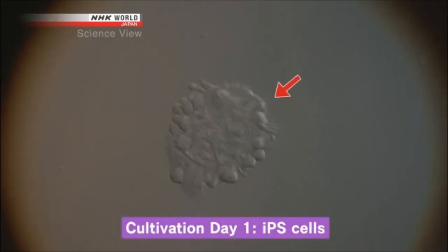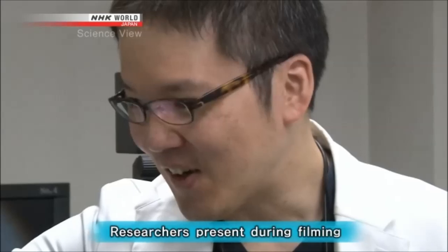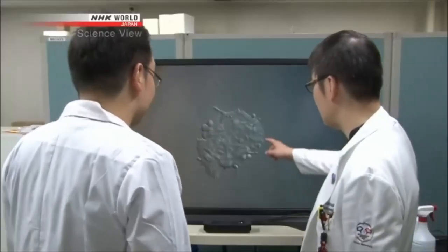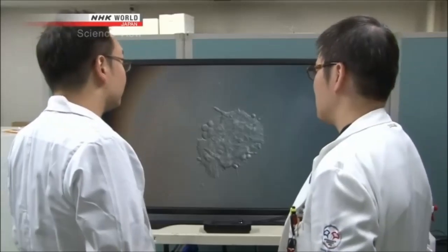These are iPS cells after one day of growth. You can see a little bit of movement among the cells. Even the researchers present were startled. 'This is remarkable — it's moving! That's amazing. To be able to see the dynamics of cell division is very exciting.'